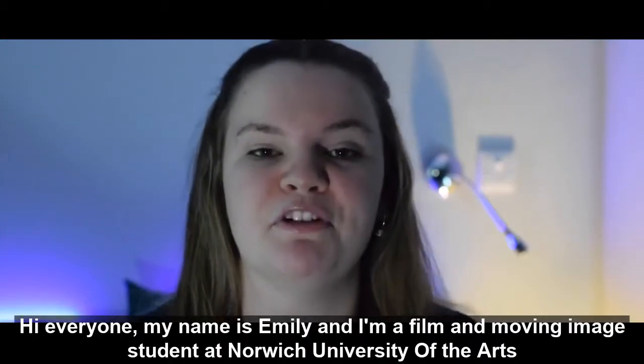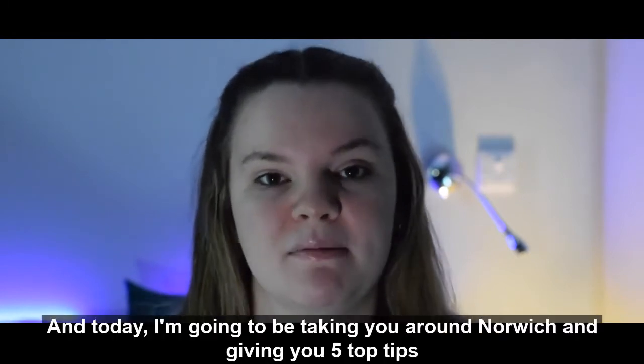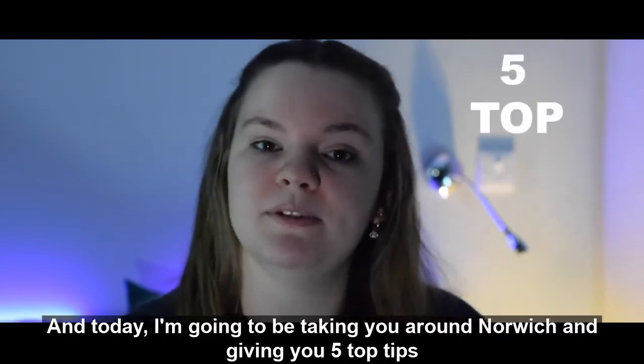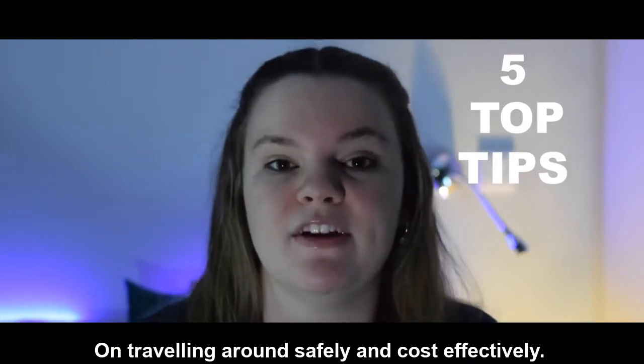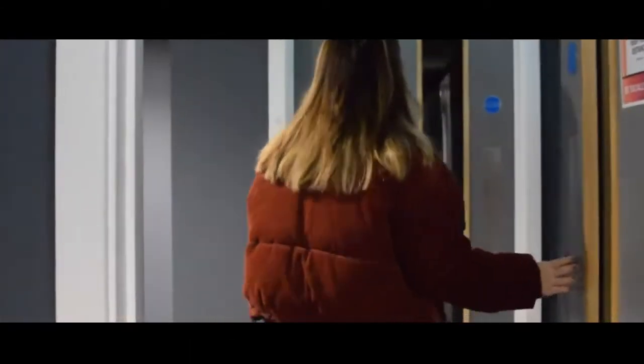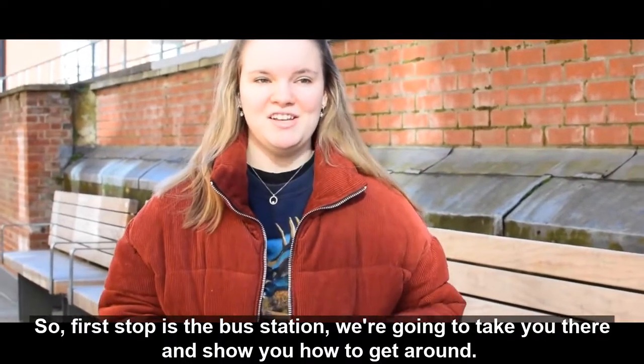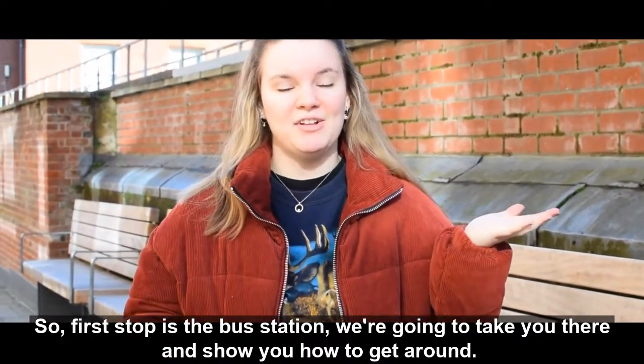Hi everyone, my name is Emily and I'm a Film and Moving Image student at Norwich University of the Arts. Today I'm going to be taking you around Norwich and giving you 5 top tips on travelling around safely and cost effectively. First off, it's the bus station — I'm going to take you there and show you how to get around.